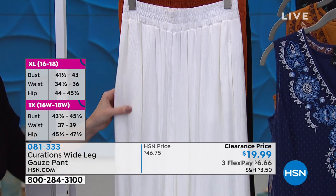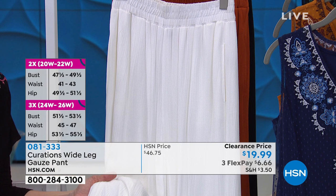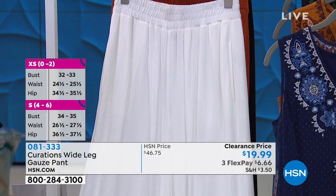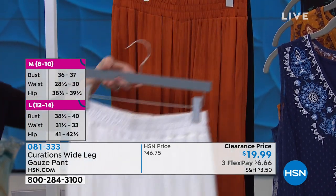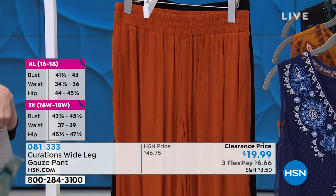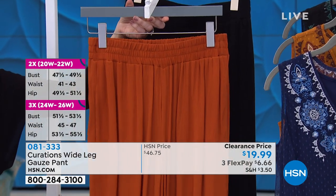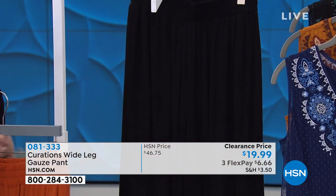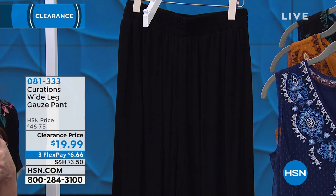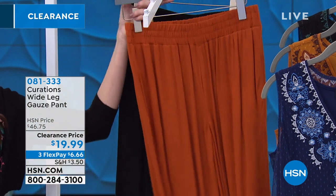Now the white is very special — it actually has a different fabrication and formulation with a special lining inside so there is no show through whatsoever. Do not shy away from the white. You can't go wrong with a good white gauze pant. That one is spice — another great color. Think about this for right now, but also all the way into fall for that boho chic look. And then the black. 081-333 is your item number. Truly under $20 for a comfortable, elegant gauze pant.